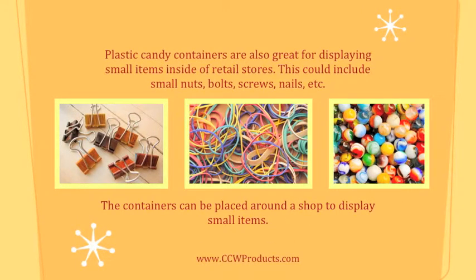Plastic candy containers are also great for displaying small items inside of retail stores. This could include small nuts, bolts, screws, nails, etc. The containers can be placed around a shop to display small items.